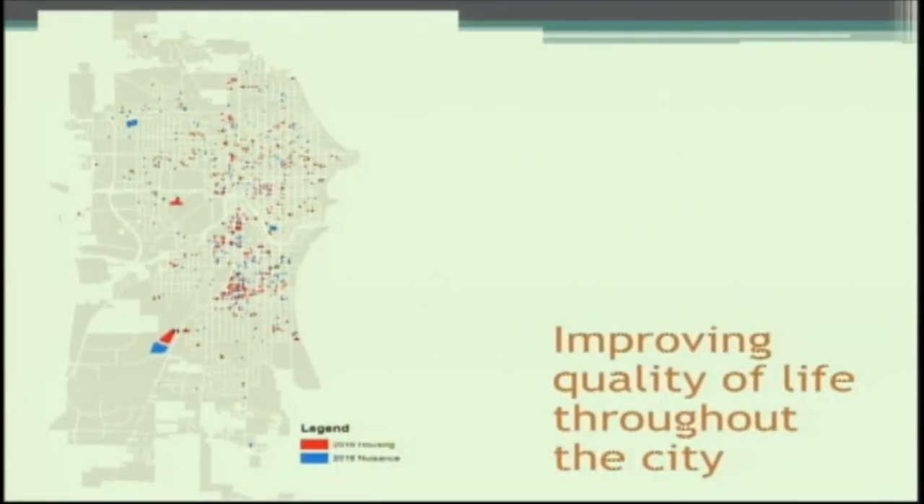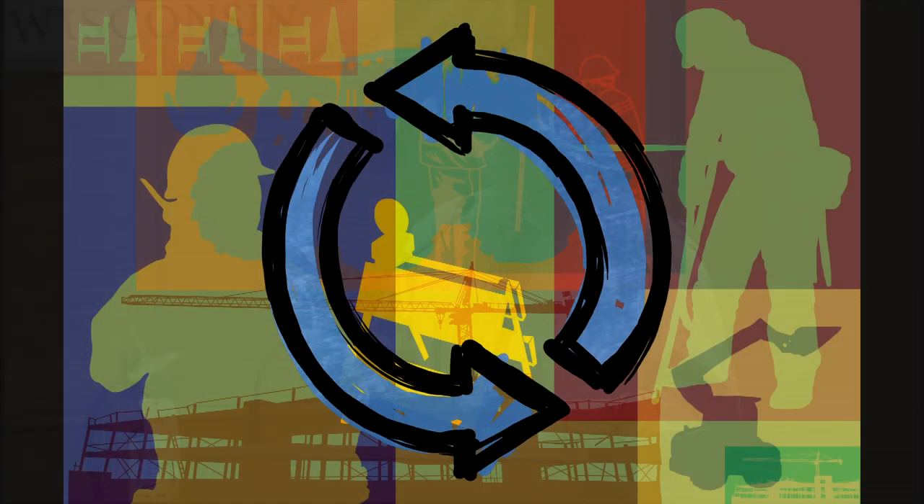This map shows the 2018 housing complaints completed in red and the 2018 nuisance complaints in blue. While there is a stronger concentration in our targeted neighborhoods, the complaints are distributed fairly uniformly across the entire city when you map this year's code orders in GIS. That's all I have — I'm happy to answer any questions, and there's more to come as we move into 2019.